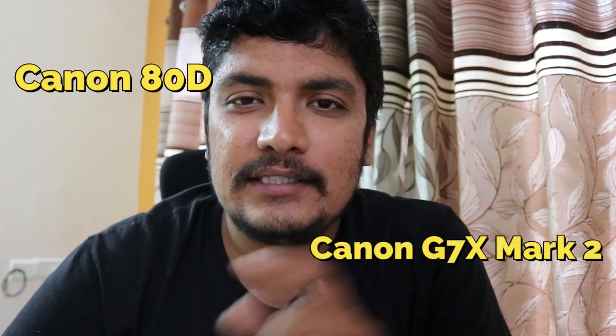Hi, welcome back. This video is going to be a small comparison between two of the best vlogging cameras in the market: the Canon 80D and the Canon G7X Mark II.